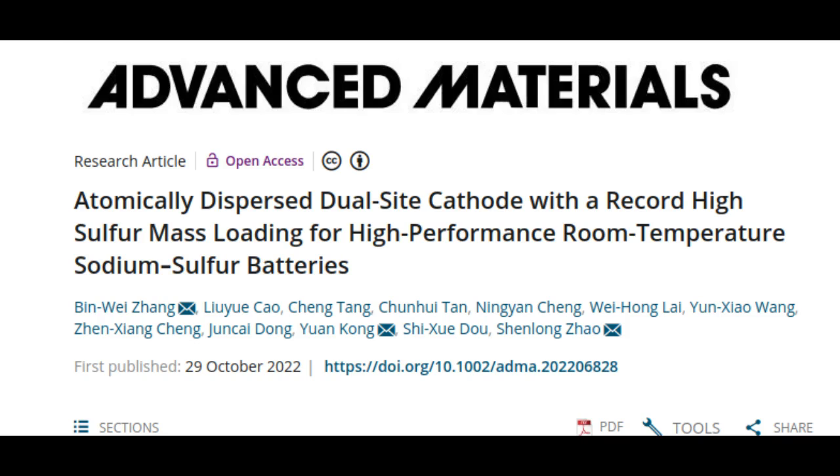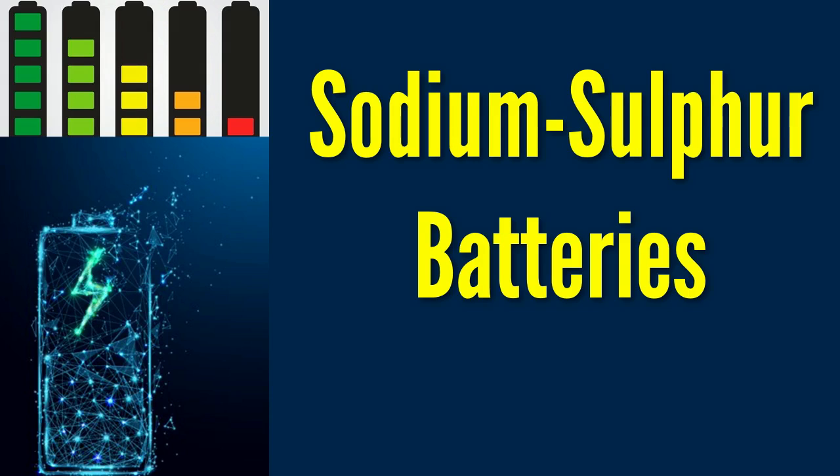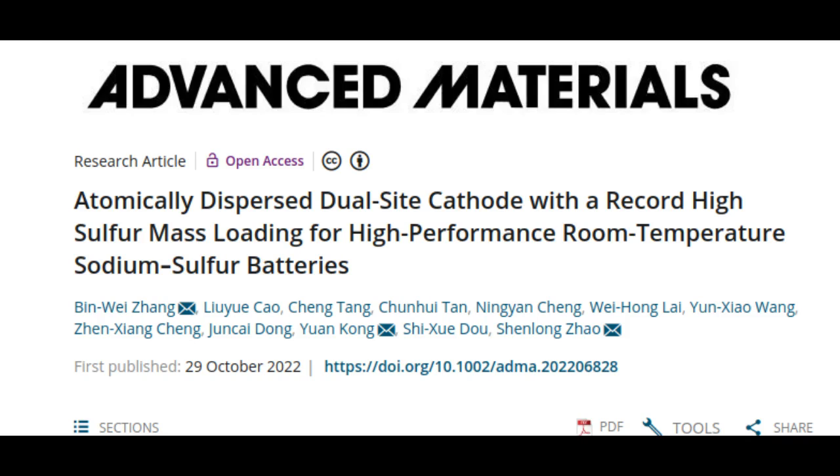Although sodium sulfur batteries have existed for more than half a century, they have been an inferior alternative and their widespread use has been limited by low energy capacity and short life cycles. Using a simple pyrolysis process and carbon-based electrodes to improve the reactivity of sulfur and the reversibility of reactions between sulfur and sodium, the researchers' battery has shaken off its formerly sluggish reputation, exhibiting super-high capacity and ultra-long life at room temperature.